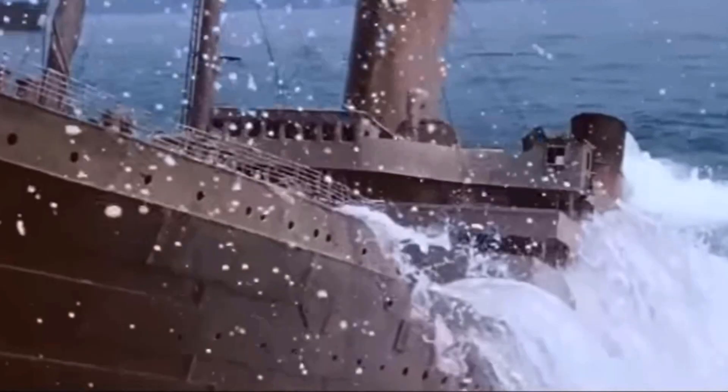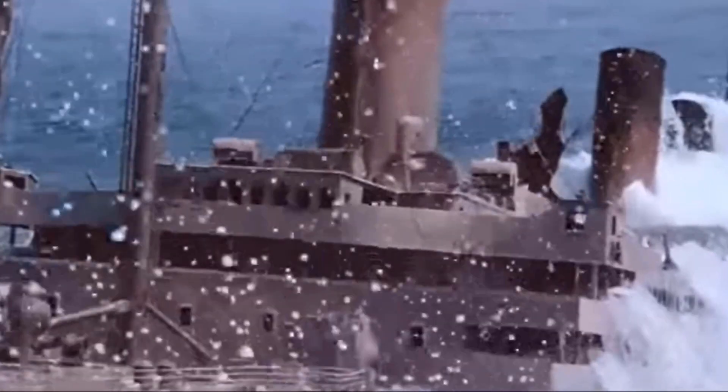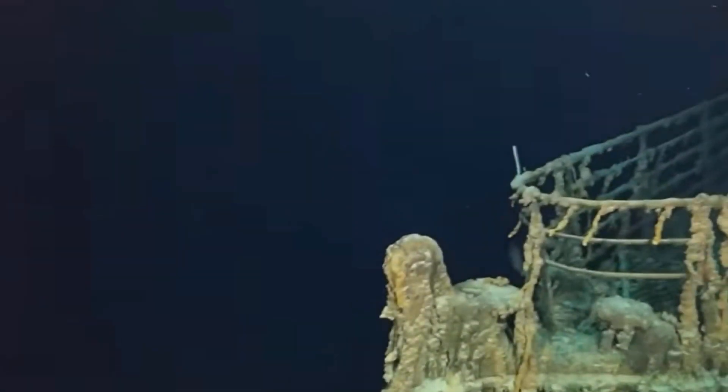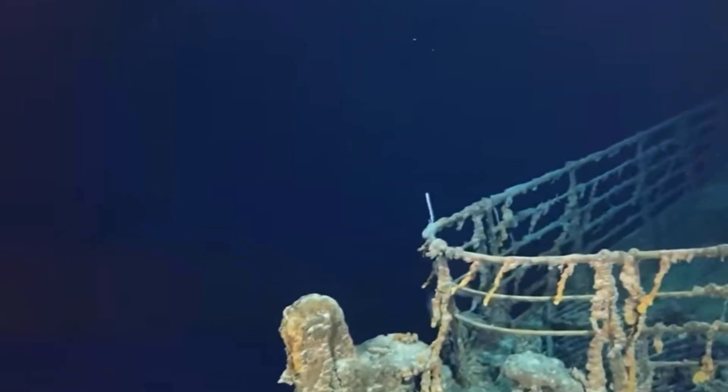Before we begin, let's take a moment to appreciate the historical significance of the Titanic. Back in 1912, this iconic ship tragically sank on its maiden voyage, leaving behind a legacy of fascination and mystery. For years, people have been captivated by its story, and the Titanic submarine is taking that fascination to a whole new level.